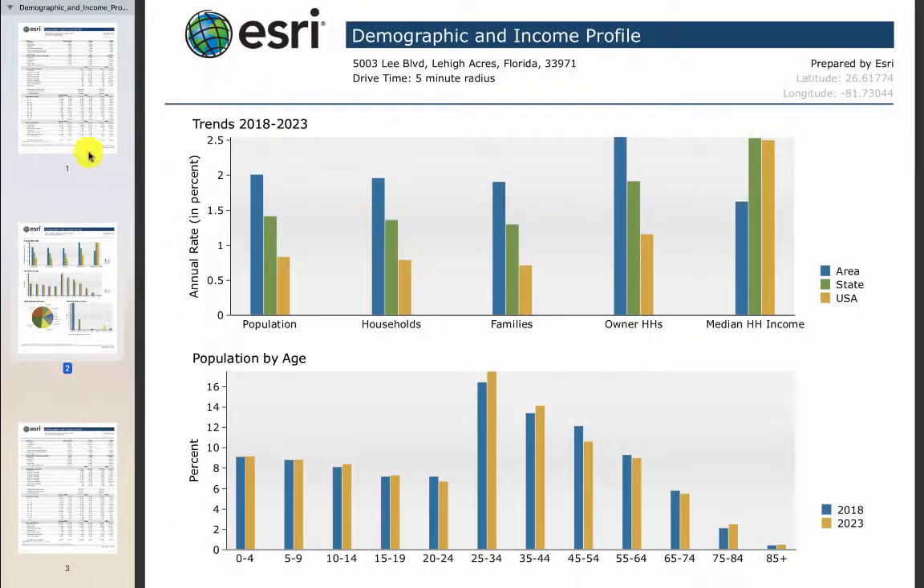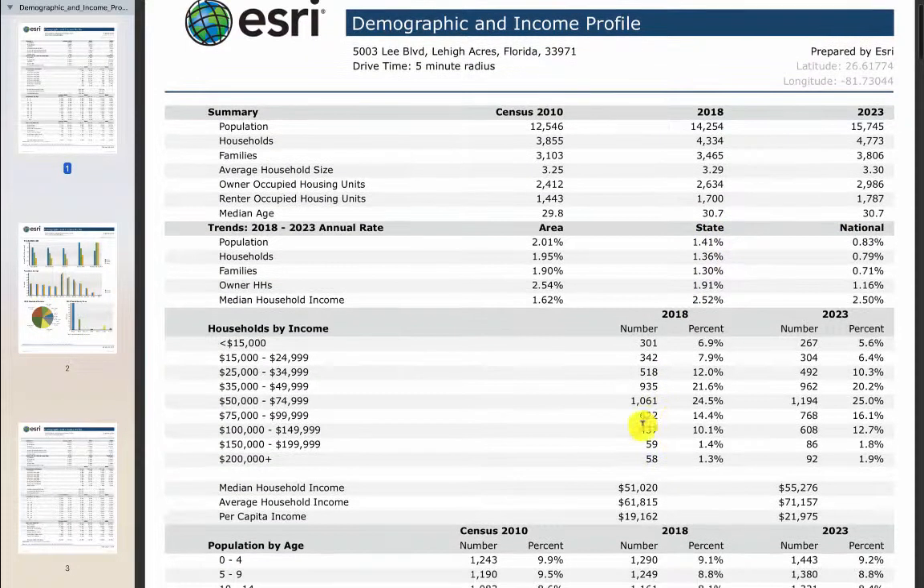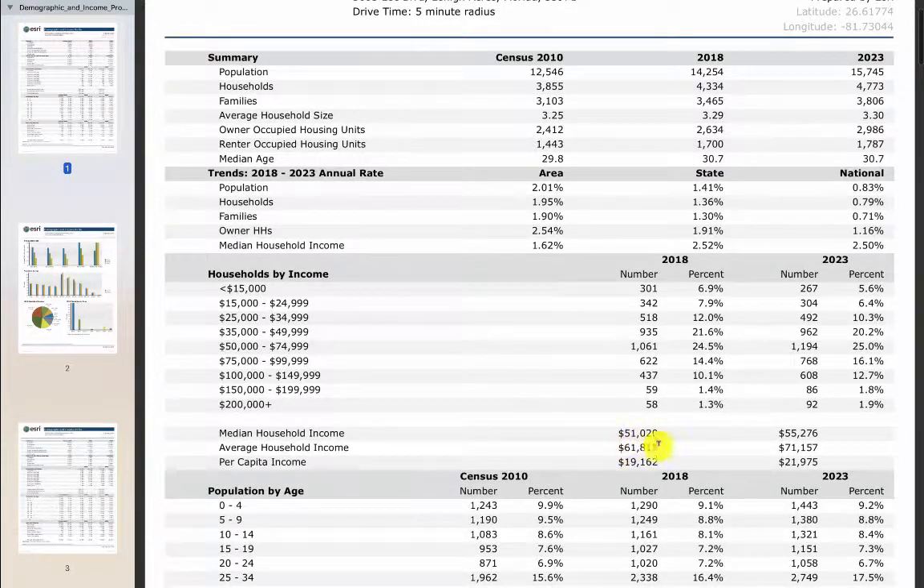Number two, going back to the demographics I sent and looking at the location — you have, using the 2018 data, 14,000 people in a five-minute drive time from the property. It's growing at 2% a year, which is faster than the state and national average. And looking at income distributions, here's that average household income.